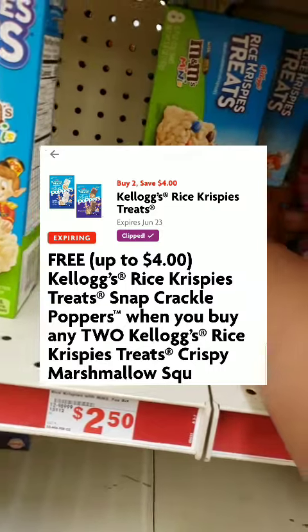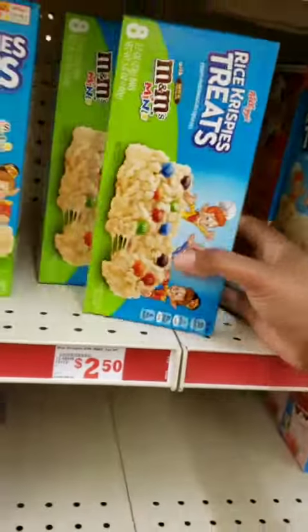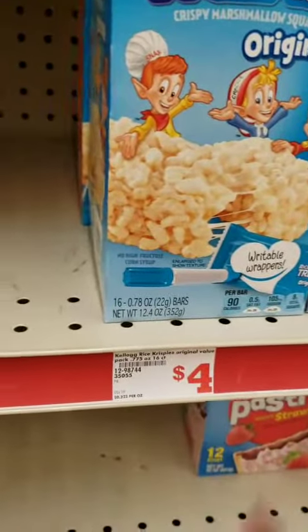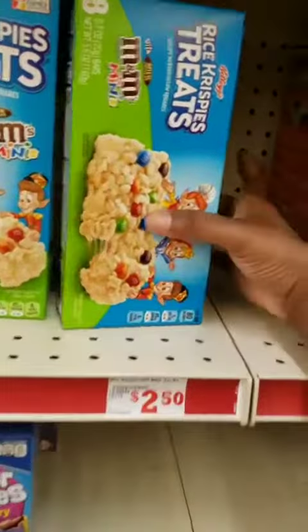I'm going to go ahead and get the rest of these because the other Family Dollar I went to out of town, they didn't have any more left. These are the eight-pack for $2.50. The 16-pack is going to be more expensive — they're going to be $4 each. You can still do that, so it'll be like getting one free. But I want to get the smaller packs and only pay a dollar per two.